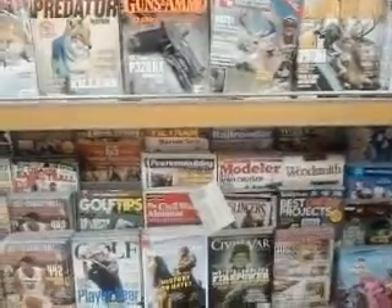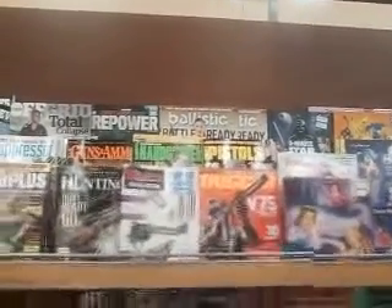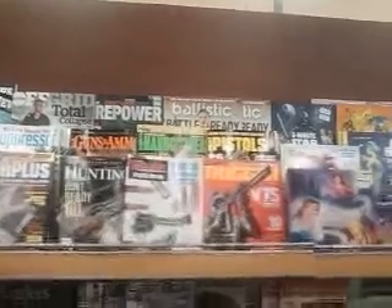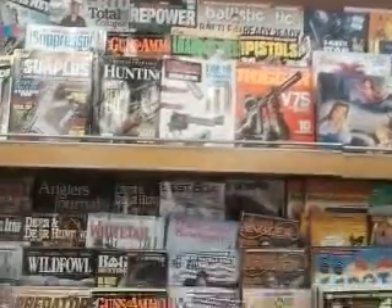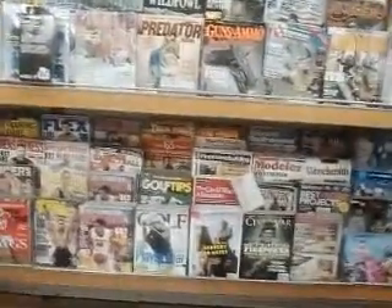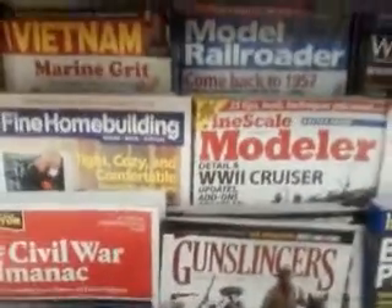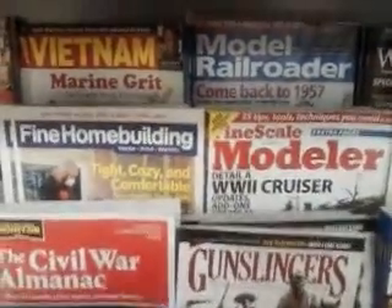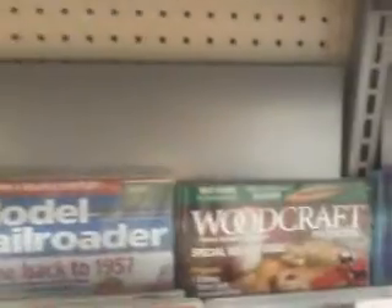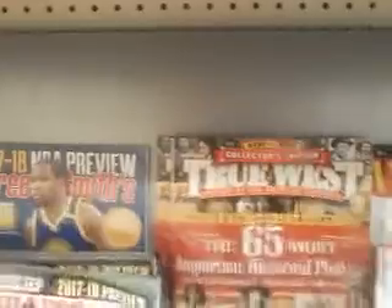Looking on down here we got Wood Smith, and different magazines. Right here we got a lot of different magazines that can be used to give you great articles on prepping and survival. We got one on Fine Home Building. If you like history, we got Civil War, Gunslingers, Firearms Lifestyle, wood smithing, Woodcraft, and True West magazines.